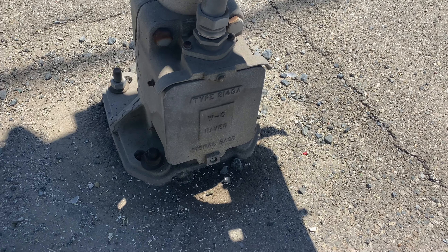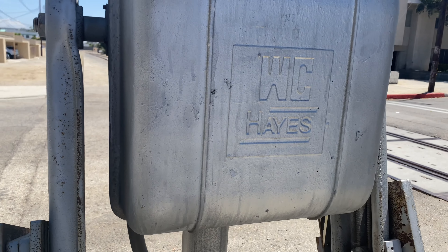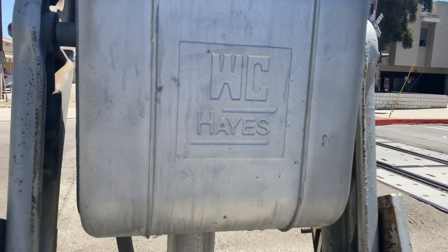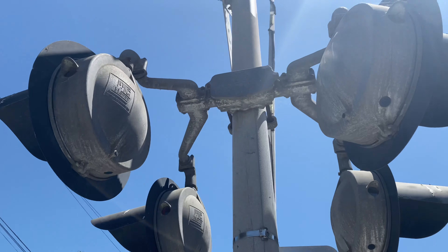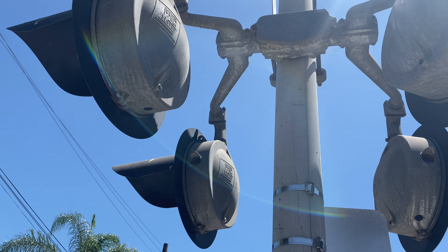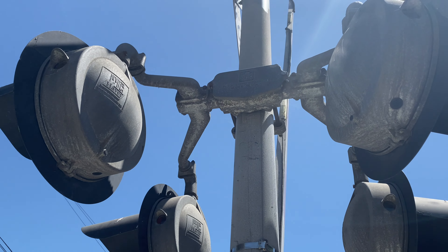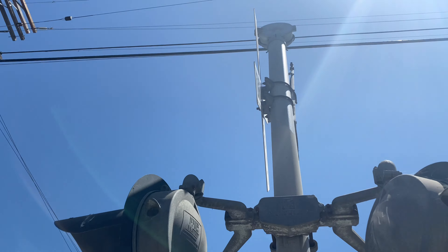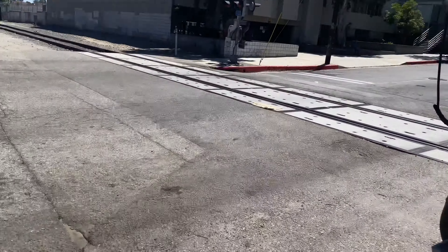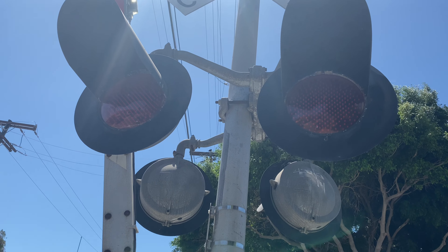Over here we have another WCH base and another WCH gate mechanism — I believe this is style two or three, not sure. We have more WCH 12 by 20 inch lights, which are a bit different, another WRS bracket, and another Western Cullen Hayes second generation mechanical bell. Here's the front view of these lights.